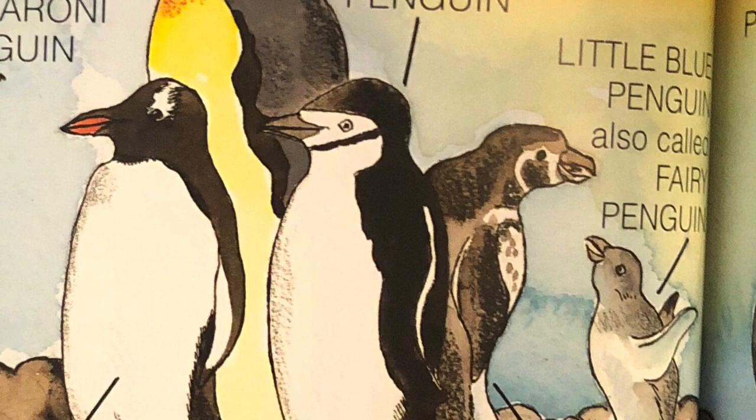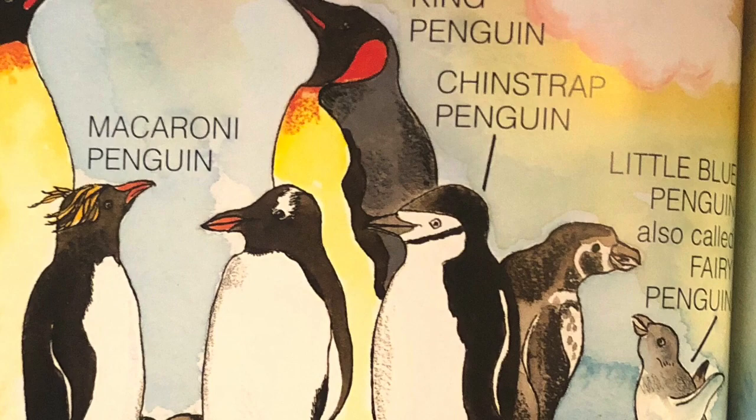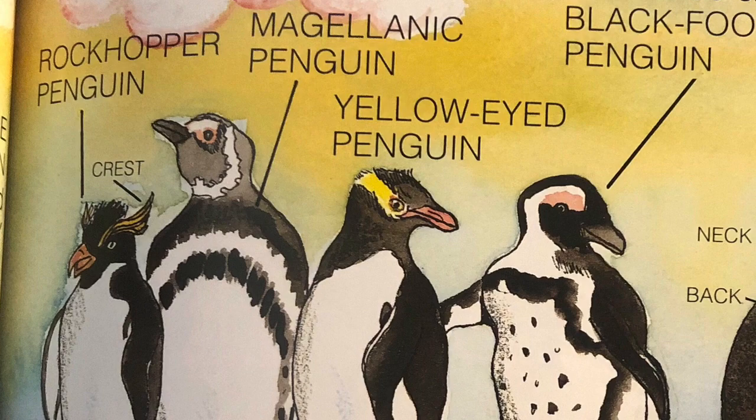There are 17 different kinds of penguins. The smallest is the little blue penguin, about one foot tall. The biggest of all penguins is the emperor penguin, standing almost four feet tall.